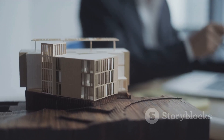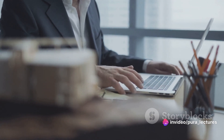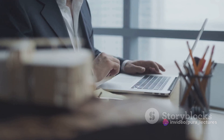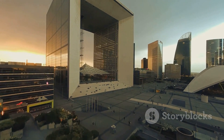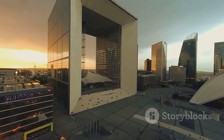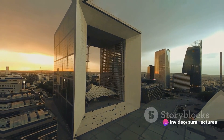So the next time you marvel at an architectural masterpiece, remember the fusion of art and science that made it possible. Consider the creative vision that inspired its design and the scientific principles that brought it to life. And above all, appreciate the architects who masterfully bring together these two seemingly disparate worlds to create structures of enduring beauty and utility.